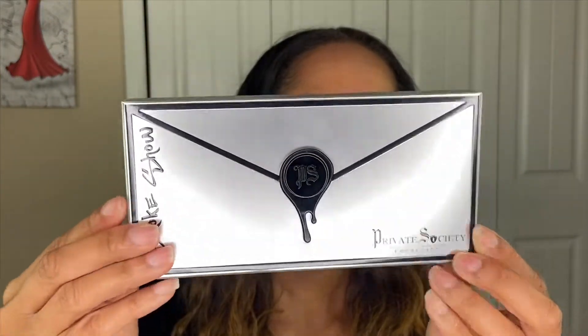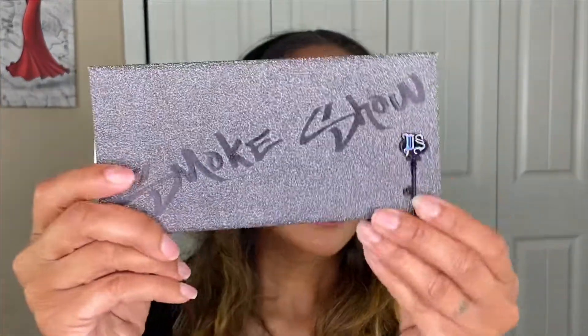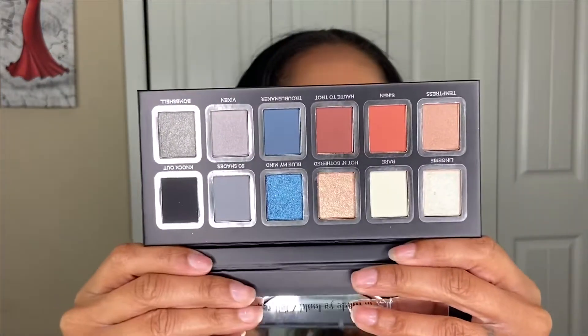Then we have the eyeshadow palette — the Smoke Show eyeshadow palette. Once again you've got this nice textured emblem. Each one of these items came very securely packaged: each palette came in its own cardboard box, then when I opened up the palette there was a foam protector surrounding it, and it was wrapped in bubble wrap, so none of my items were damaged. Inside the eyeshadow palette is a nice size mirror with the message 'Major Look,' plus a little film and then the shades.